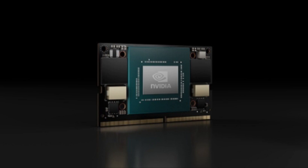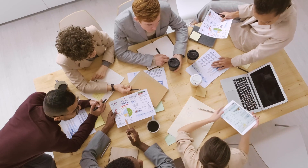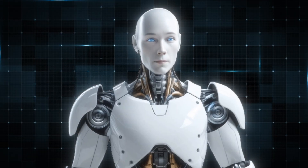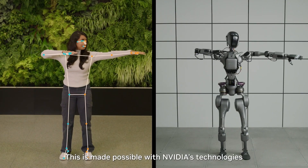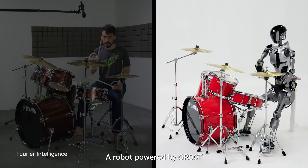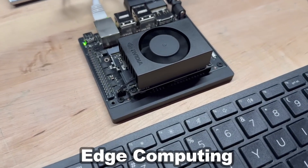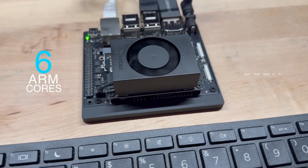And finally, the $249 price point. This pricing makes advanced AI accessible not only to big companies, but also to startups, research labs, and even hobbyists. AI robotics has long faced a critical bottleneck — balancing computational power with efficiency and cost. NVIDIA's new Jetson Orin Nano Super breaks through all three barriers, opening up new possibilities for innovation.